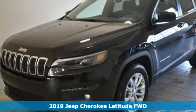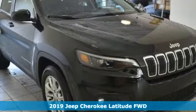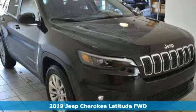Here's a 2019 Jeep Cherokee. Your restless nature means you're always on the move. For this Cherokee, it means always moving forward.